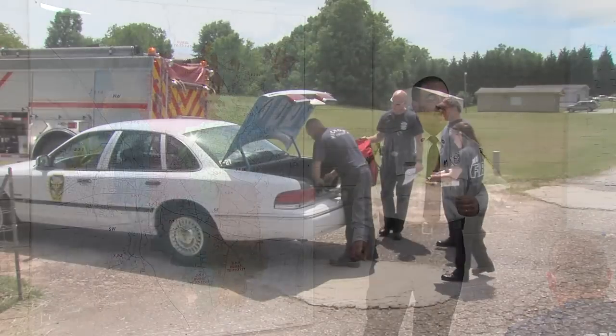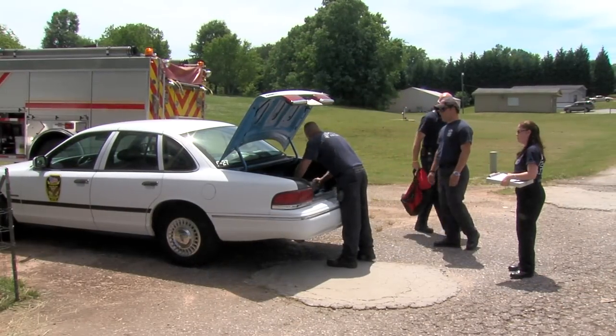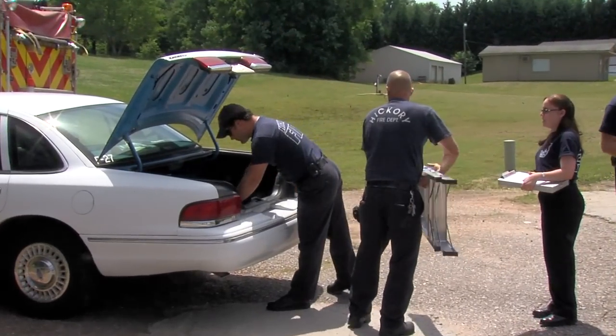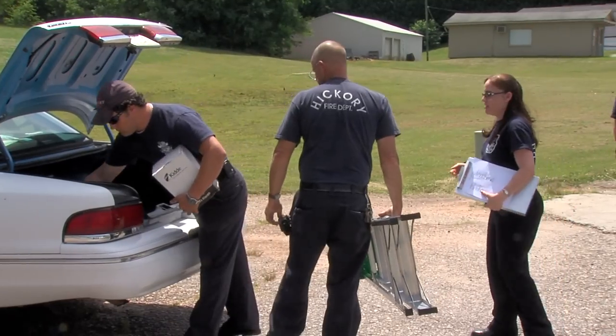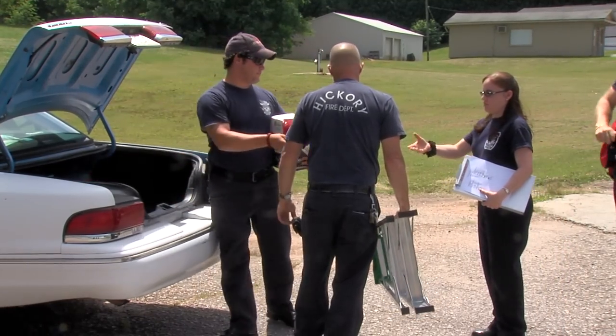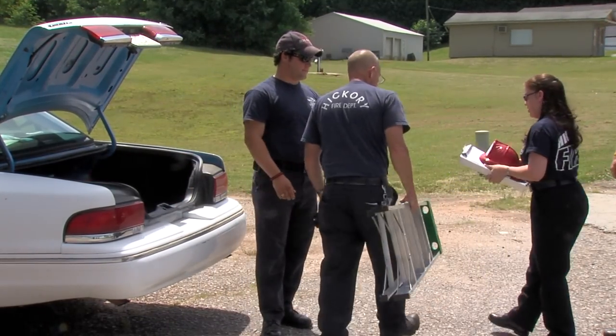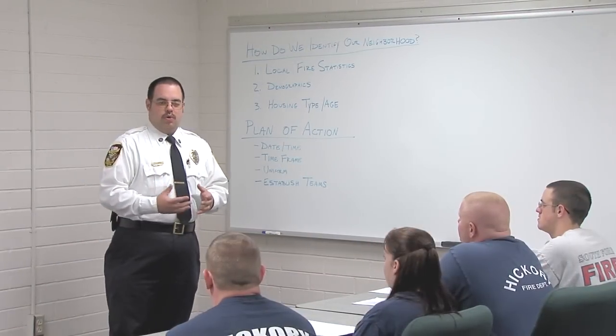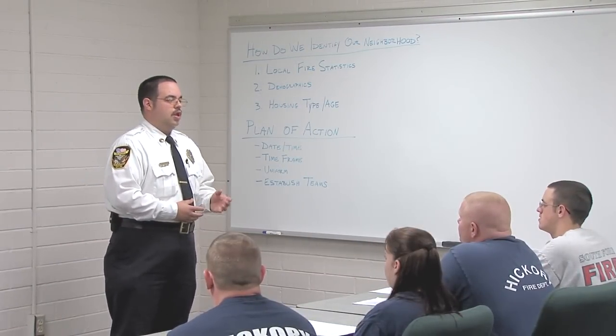Now, our plan of action. First of all, we've got to set down a date and a time — what is convenient for us that is also a good time to catch the most number of people at home. In addition, we need to talk about what we're going to wear. Experience has shown through previous blitzes that the best thing to wear is your uniform pants and your fire department t-shirts.